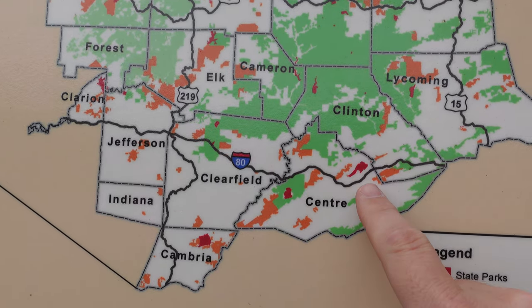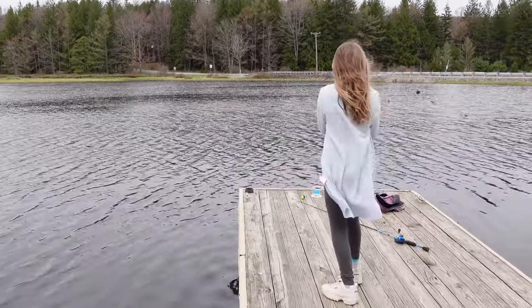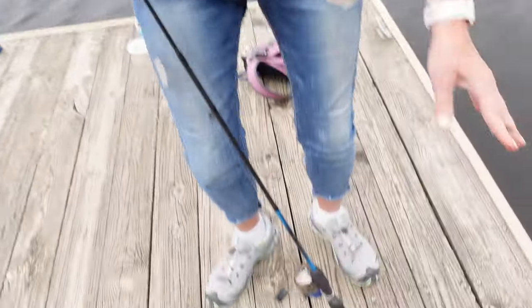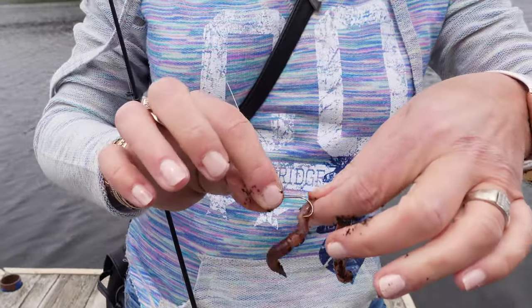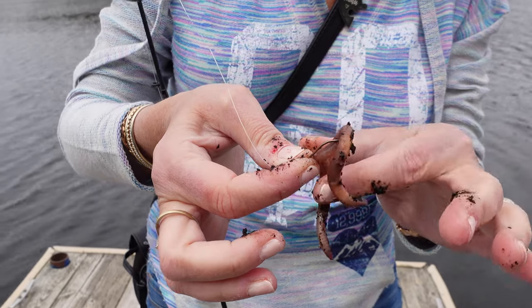I'm guessing we are right there. Let's see how you do it. What are you doing? I am hooking a worm. He's a little jittery. Come here, Biscuit. You gotta put it through the middle. You want to get him.